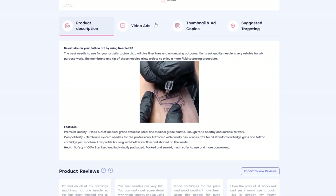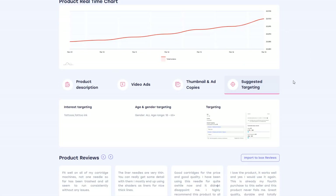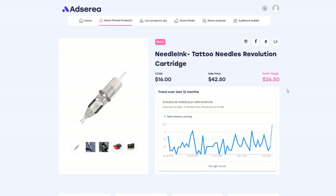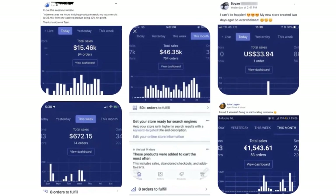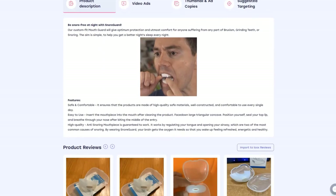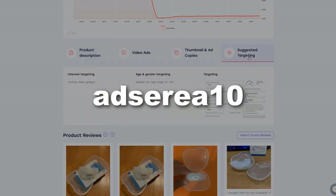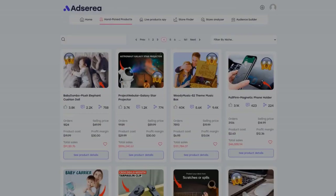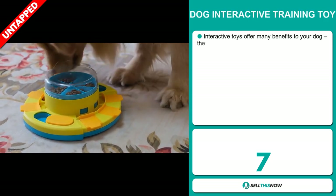You'll get the product description, two video ads and thumbnail, the Facebook targeting, some custom product reviews, and competitor data insights. Adseria makes drop shipping easier. And only for our viewers, get 10% discount for your first month with the code ADSERIA10. Click the link in the description and get access to thousands of hot winning products right now.